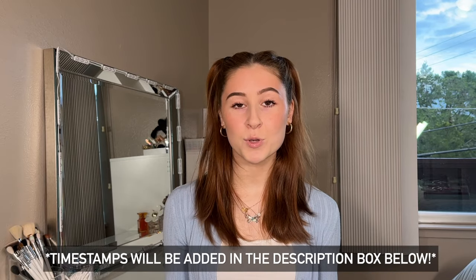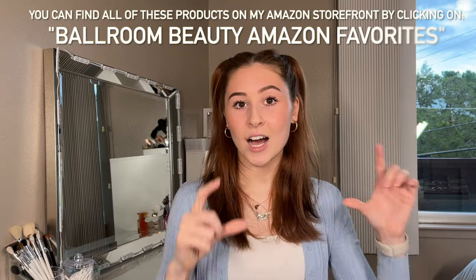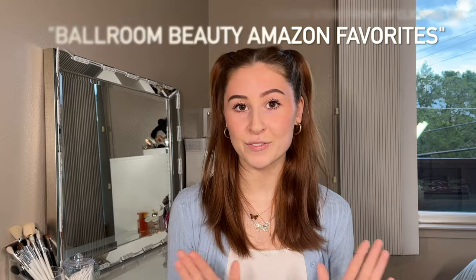I have broken down this video into four sections: the first being skincare, hairstyle, makeup, and then we have an other category which is still kind of related to beauty and also ballroom dancing, but not necessarily for your hair or makeup. Timestamps will be added in the description. If you're looking for a specific section, I will also add a link to my Amazon storefront. All of these products will be listed under a tab on my Amazon storefront called the name of this video.